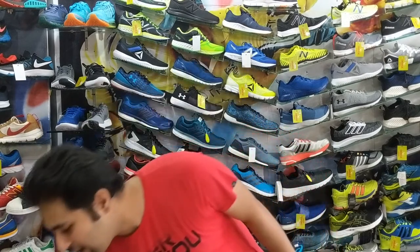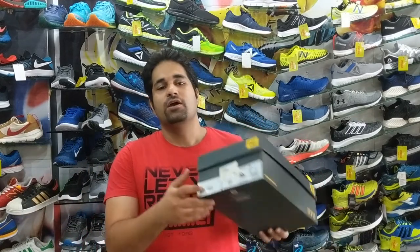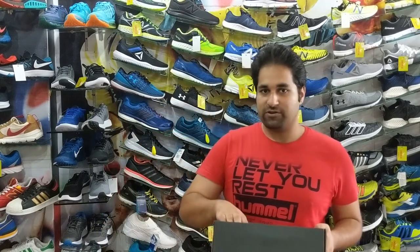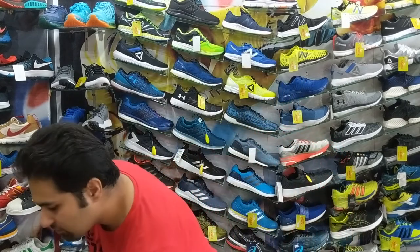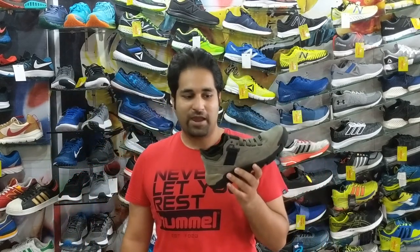Hello and welcome everyone once again to the NQ Sports YouTube channel. Today we are going to be focusing on a very distinctively designed, innovative shoe from Caterpillar. It is known as the Caterpillar Crayl Gilly Hedge. Crayl is a technology introduced by Caterpillar.